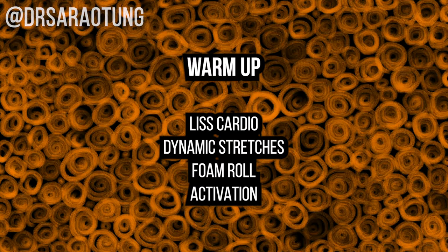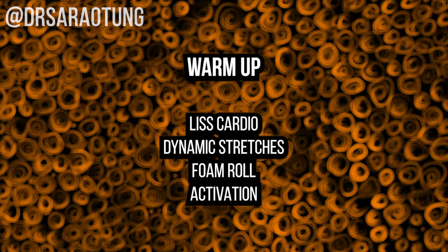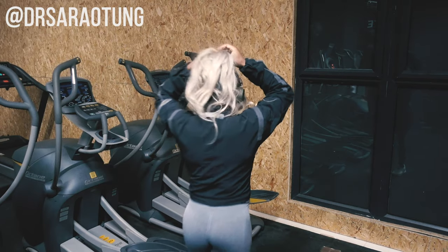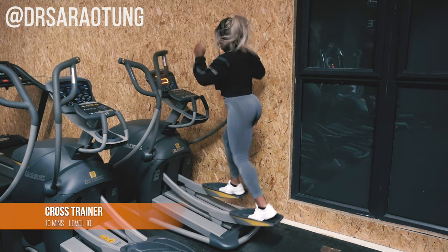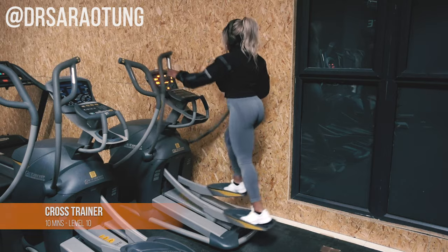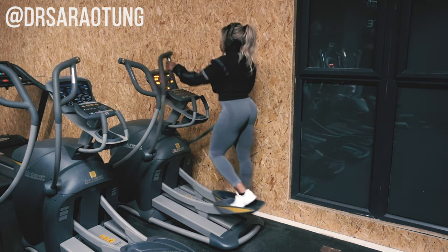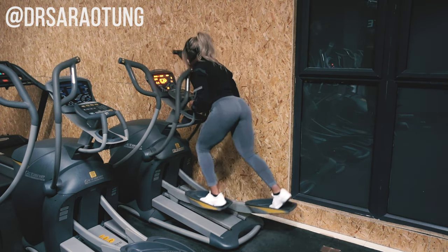For my warm-up I use this format: I start with some low-intensity steady-state cardio, then dynamic stretches, then foam rolling to roll out any tight points in my muscles, and then activation exercises targeted to the workout. Starting on the cross trainer, I do 10 minutes on level 10. I really like this bit — I get to choose my playlist and just have 10 minutes of peace, which is really underrated.